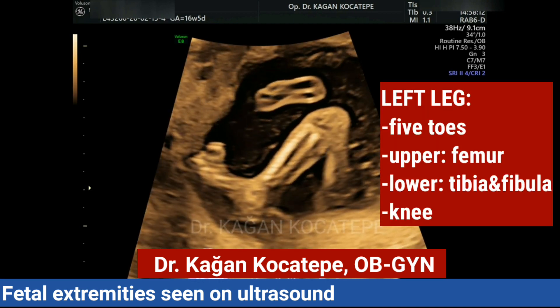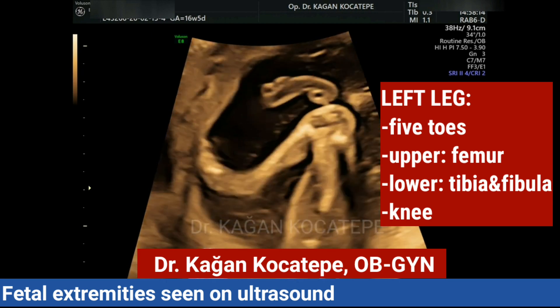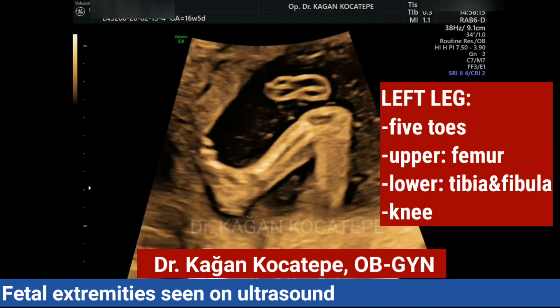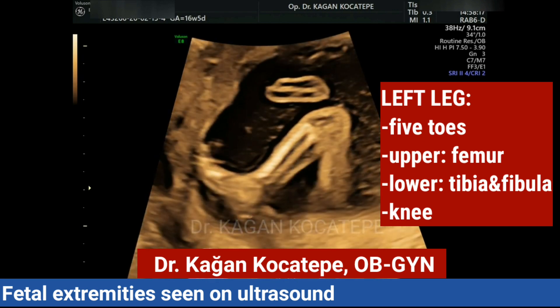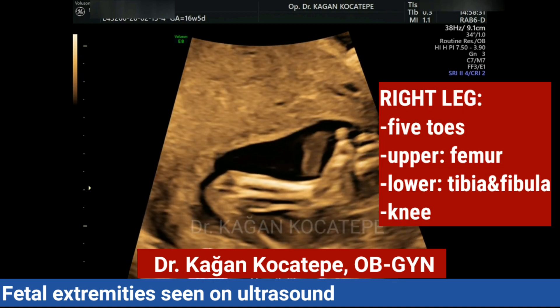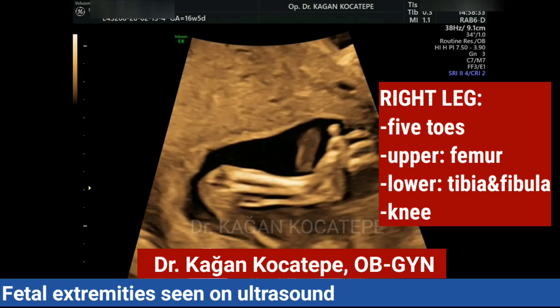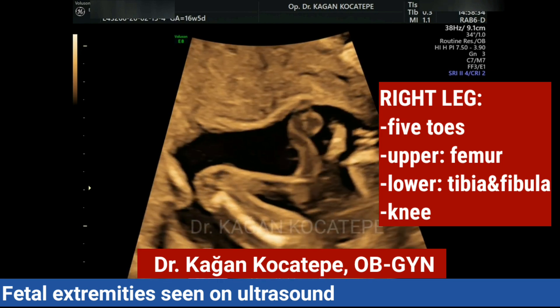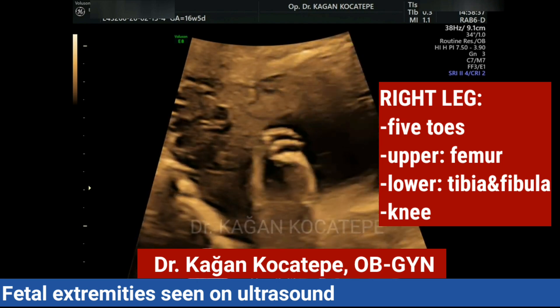Now we look for the left leg, which contains the femur in the upper part, and the tibia and fibula in the lower part. And now the right leg with its femur in the upper part and tibia and fibula in the lower part.